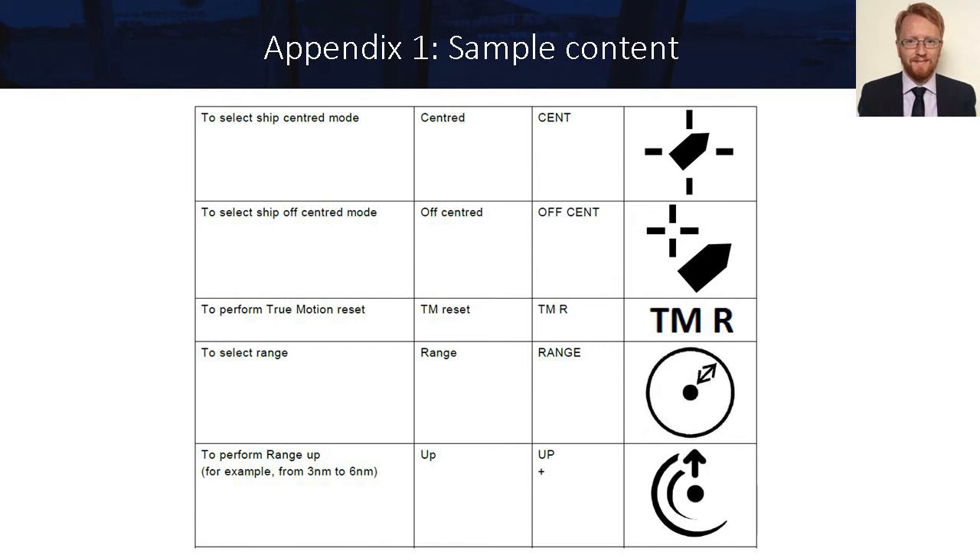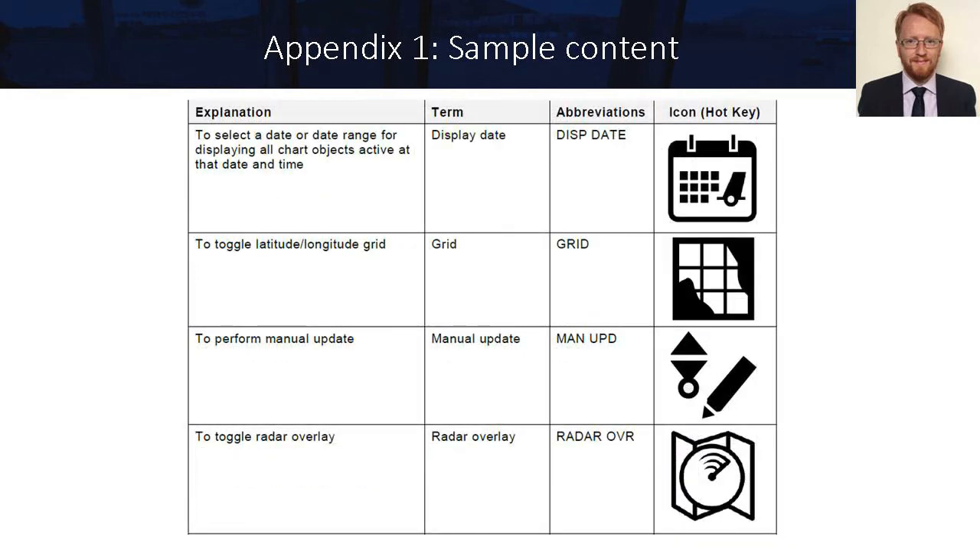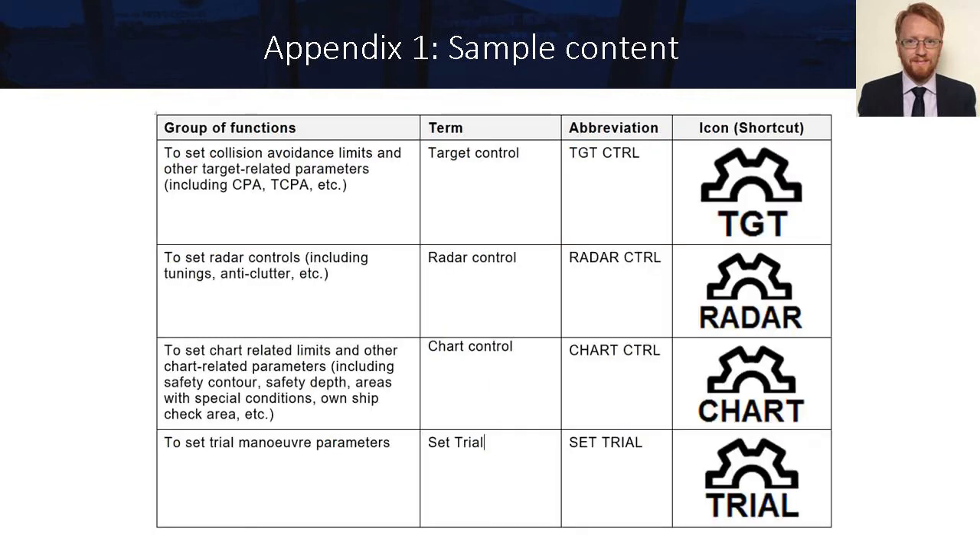Here are further slides containing some of the hotkeys included in Appendix 1, including our proposed hotkeys for control of chart functionality. This slide also contains a sample of some of the shortcuts that are included in the CIRM proposal — unlike hotkeys which provide access to a function, shortcuts will link to a group of related functions.